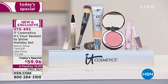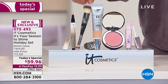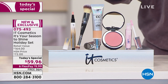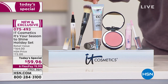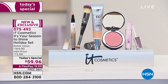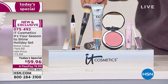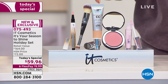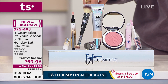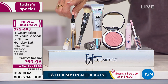You have three brand new items that have never been on air in this today's special. Starting with the famous brushes — their brushes are absolutely iconic. This double-ended brush gives you a flawless finish; bought separately it would be $48. Right beside it is their CC cream — the number one best-selling CC cream in the US and the world. It's a unique seven-in-one cream.